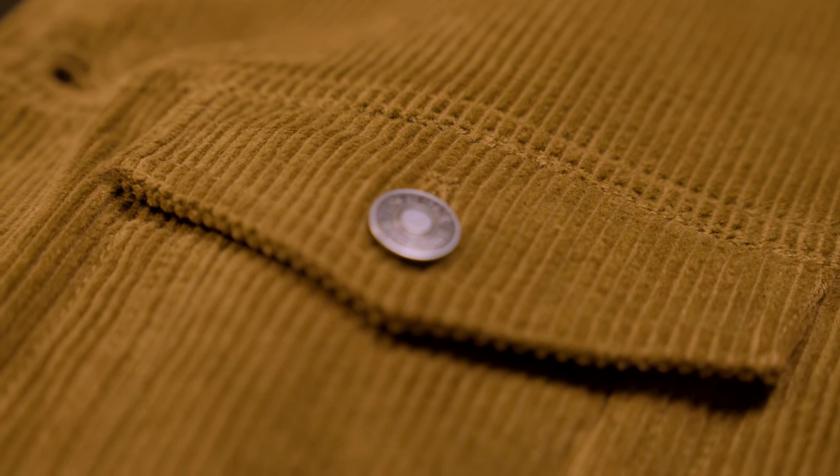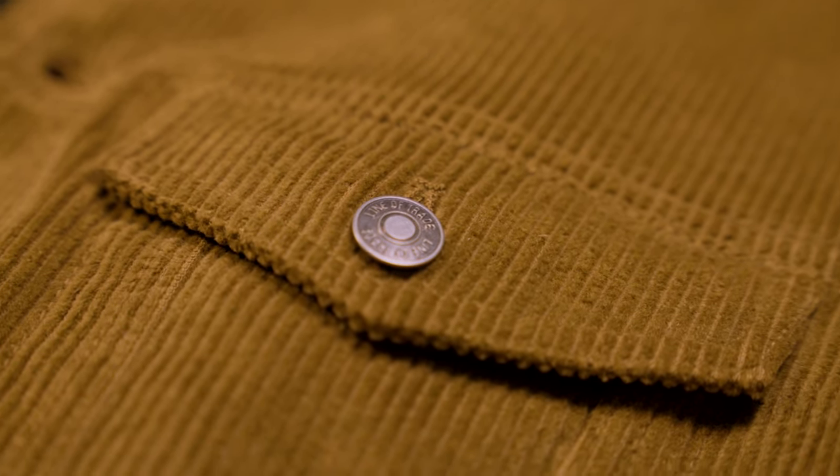Fall is here, which means it's time to get yourself a kind of daily driver jacket that you can wear around when things get a little bit cooler. And that's exactly what this is designed to be. This is an eight-wale corduroy — no whales were harmed in the making of this corduroy. An eight-wale corduroy is a wide-wale corduroy.